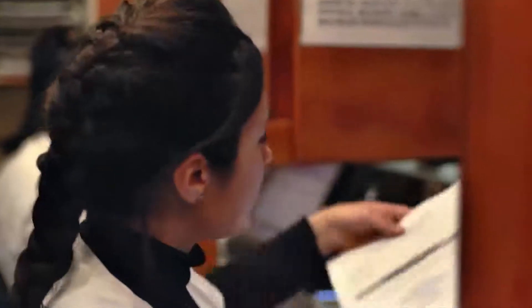My name is Catherine Radier. I'm a private radiologist and I work in a clinic doing a lot of musculoskeletal and osteoarticular pathology.